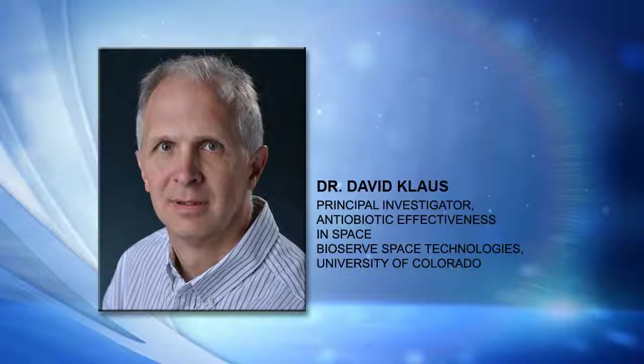Dr. Klaus, thanks so much for joining us. My pleasure. Thanks for inviting me. Why don't you tell us a little bit about what this experiment is?